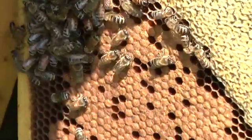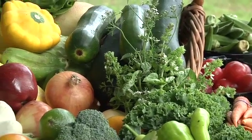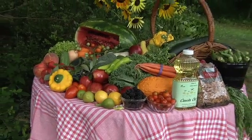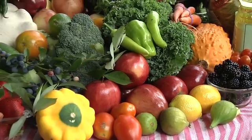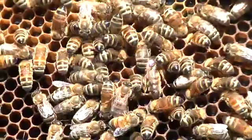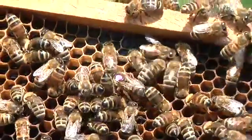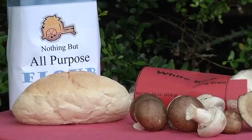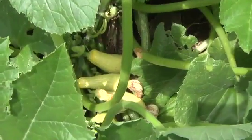Gathering honey is not the honeybee's primary purpose in our world. Honeybees pollinate 80% of our fruits, vegetables, legumes, and nuts we eat each day. Many plants rely on beneficial insects like the honeybee for pollination to thrive and survive. We do not need honeybees to live — there are plants that do not need a beneficial pollinator to reproduce. They include wheat, rice, and mushrooms. But we need honeybees to enjoy the full bounty of nature.